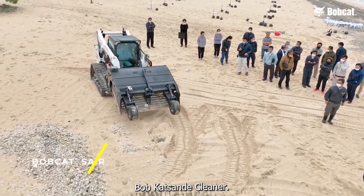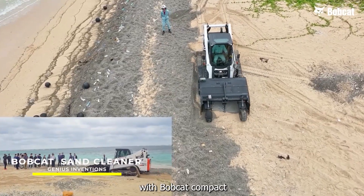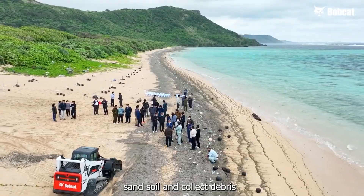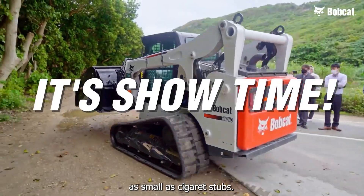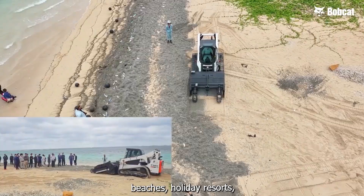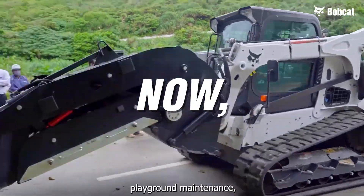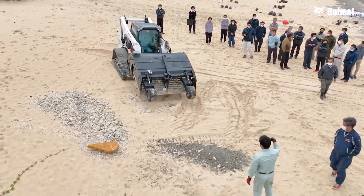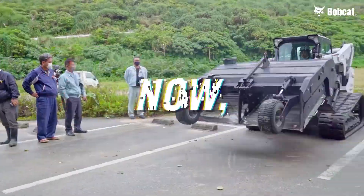Bobcat Sand Cleaner — an attachment that can be used with Bobcat compact track loaders to sift sand, soil, and collect debris as small as cigarette stubs. It is ideal for use on public and private beaches, holiday resorts, playground maintenance, sports fields, horse racing tracks, farms, and in the recycling sorting industry.